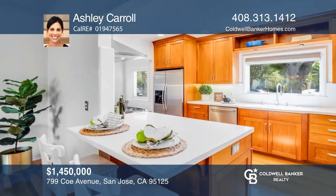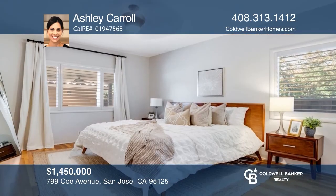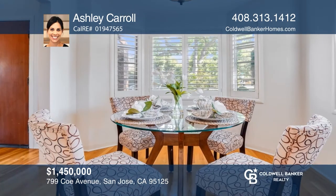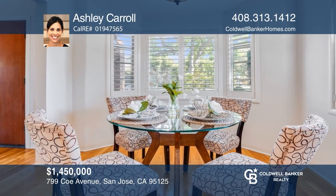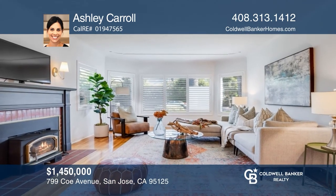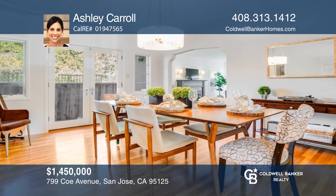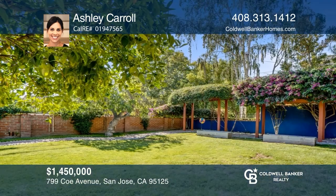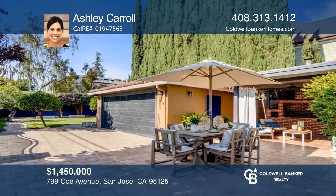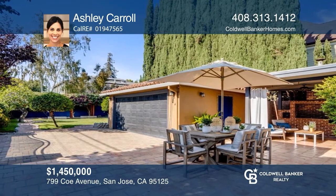This charming Palm Haven Mediterranean-style home has a newly updated kitchen with quartz countertops, stainless steel appliances, sleek tile, and a designer farmhouse sink. There are newer shutters, fresh paint, and beautiful hardwood floors throughout. The home includes a cozy breakfast nook, an extra-large living room, and a formal dining room. The spacious backyard has mature fruit trees and a covered porch, providing space to entertain. Make your dream home a reality by calling Ashley Carroll.